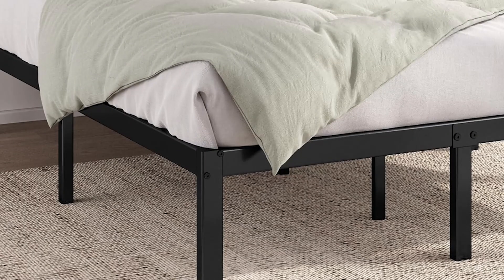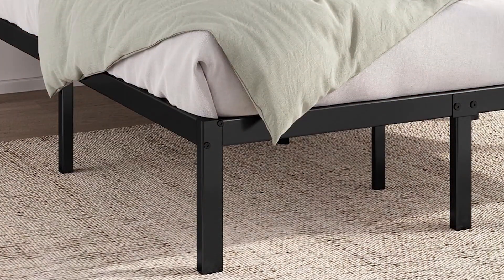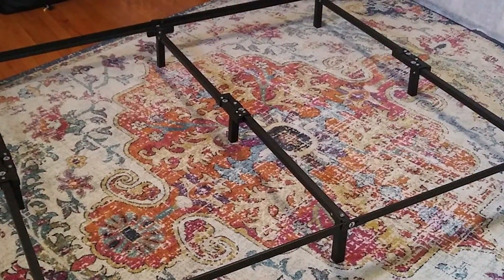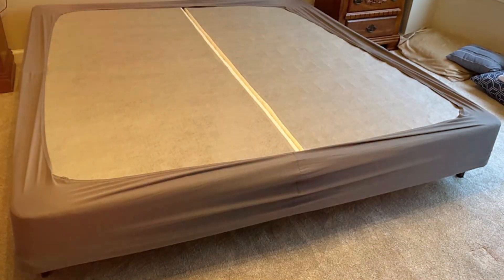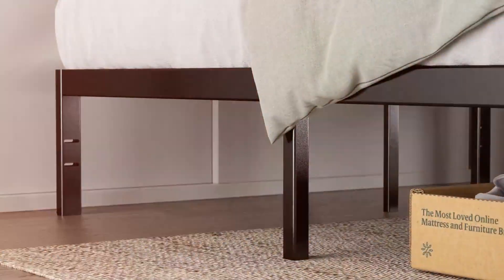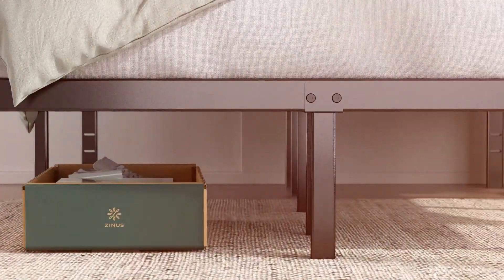This is particularly important for couples or those who prefer a heavier mattress. In addition to its strength and support, the ZINUS frame is designed to be noise-free, ensuring that your sleep is undisturbed by creaking or movement. Its 14-inch height also provides ample storage space beneath the bed, perfect for stowing away extra blankets, shoes, or boxes. With its combination of style, strength, and practicality, the ZINUS 14-inch Metal Platform Bed Frame is an ideal choice for anyone looking to enhance their sleeping experience.